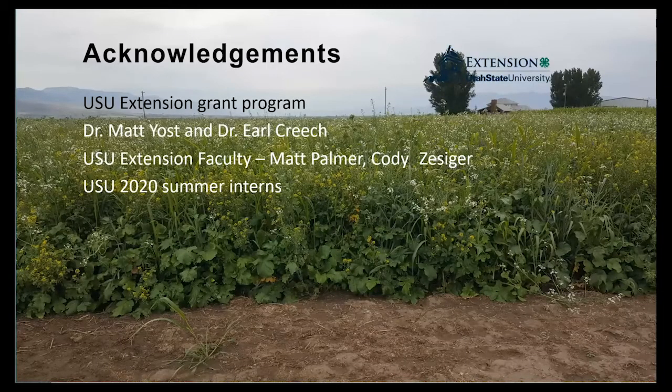This was funded through the USU Extension Grant Program, with Dr. Yost, Dr. Creech, myself, Cody, Jacob from CASH, and a lot of summer interns. We appreciate all the work on this and we plan on collecting data for another year. We hope to be publishing some of this information to help people out, and we also hope to be doing on-the-ground field days this year — if we can clear the COVID issues and get people out on the ground.